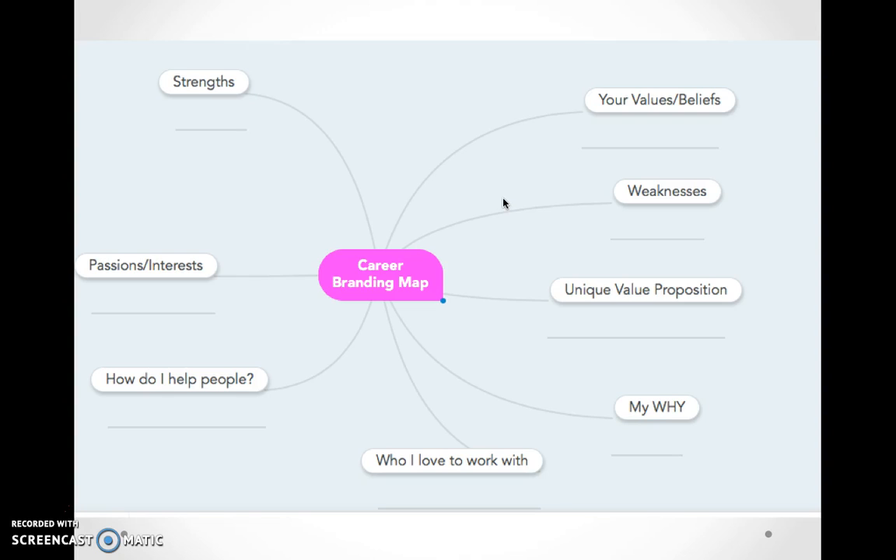I use MindMeister for my blog posts and my ebooks, so you can really use it for pretty much anything — whether it's the result of a brainstorming session, for a book, for an article. Check it out at mindmeister.com. In this case, I've used it to create a basic career branding map — a basic visual representation of all the different tenets of your career branding. Of course you can change this, refine it, and add other elements as you see fit.